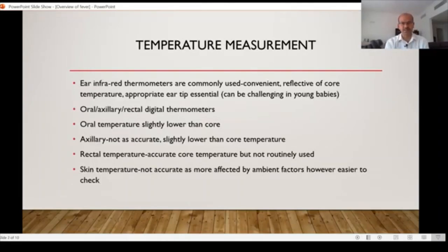How do we measure the temperature? There are many options currently. The ear infrared thermometers are quite commonly used — after three months of age they're quite convenient. In younger babies, sometimes the tip may not enter into the ear canal and so the reading may not be accurate. You have to make an informed decision depending on how small a tip you have. It's reflective of the core temperature, so from that point of view it's fairly accurate. You need the appropriate sized ear tip.